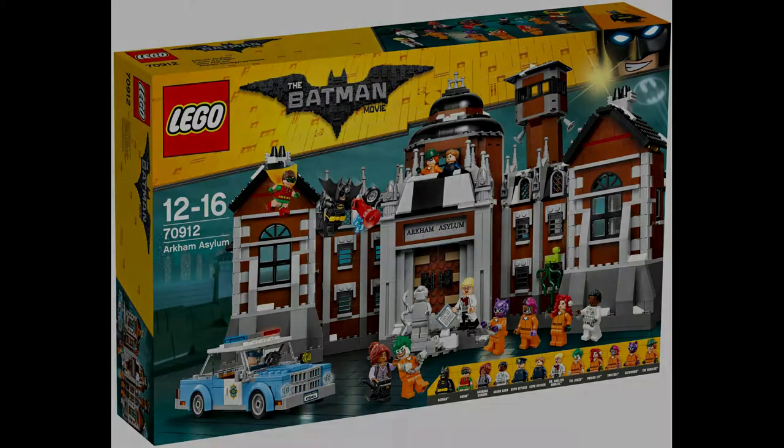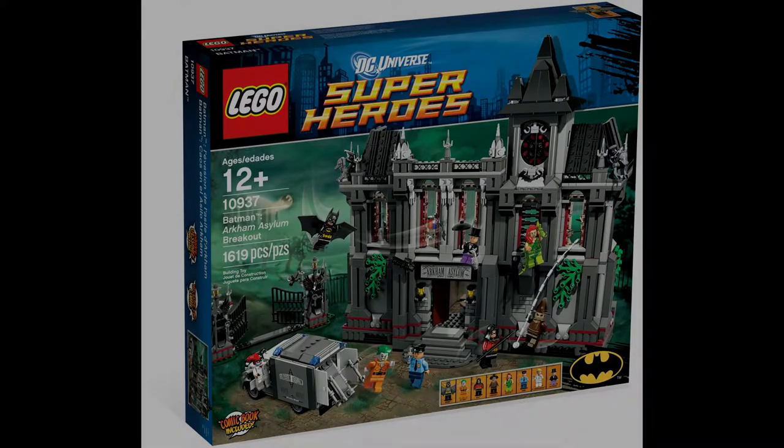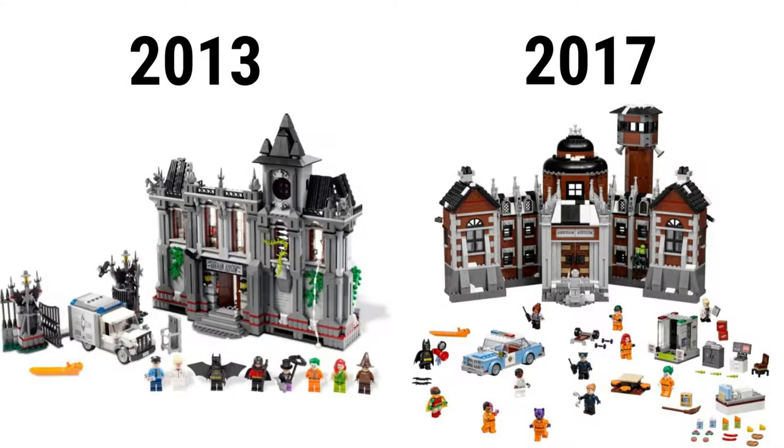The original version is Lego set 10947 Batman Arkham Asylum Breakout. It has 1,619 pieces, went for $160, and has eight minifigures: Batman, Robin, a guard, Dr. Harleen, the Joker, Poison Ivy, the Penguin, and Scarecrow. Even though this 2013 one has more gothic design and includes a van and gate, the newer one has a GCPD car, security tower, and other small accessories, along with a more interesting color and more functions.